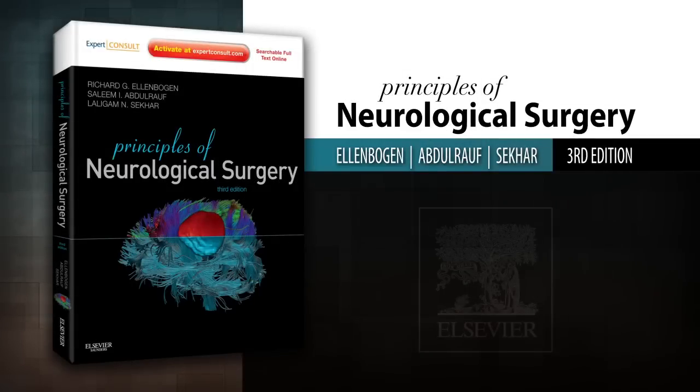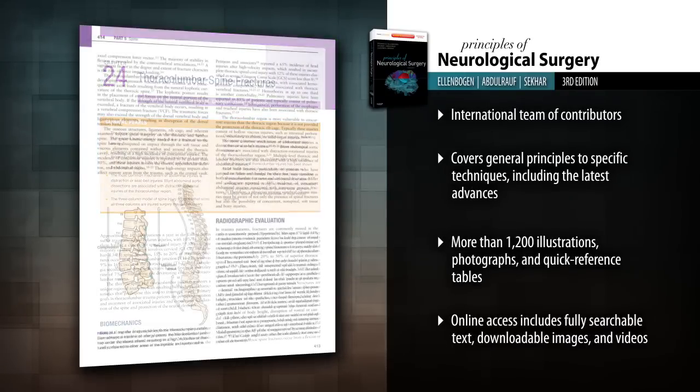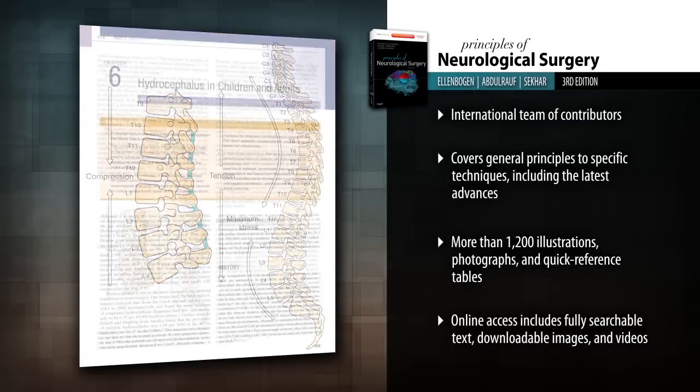Introducing Principles of Neurological Surgery, 3rd Edition. Offering a broad overview of the field, it is ideal for anyone considering or training in this specialty.